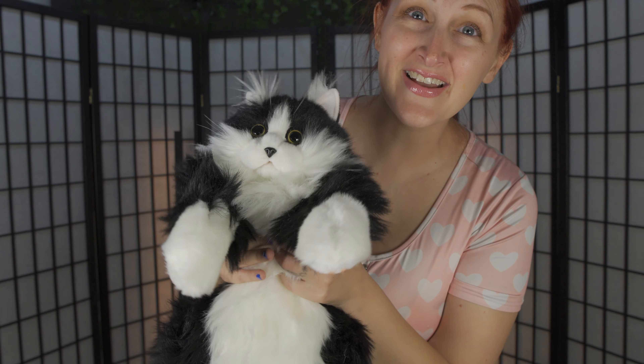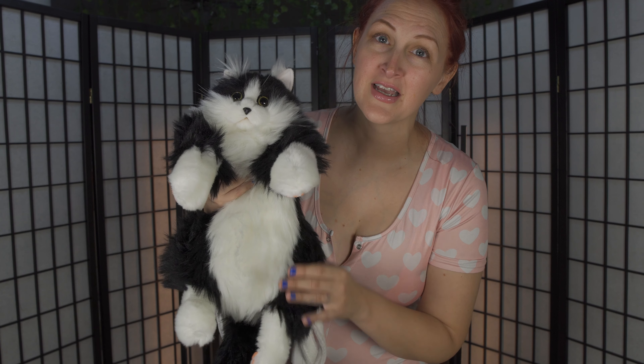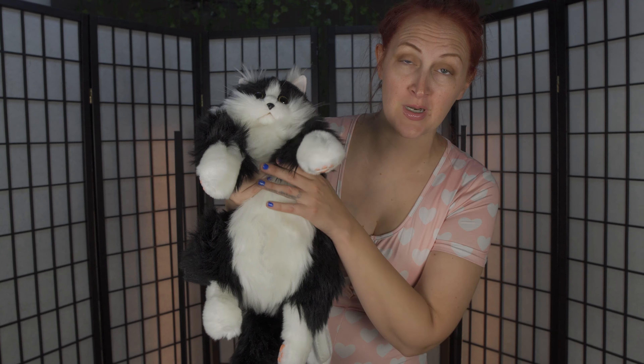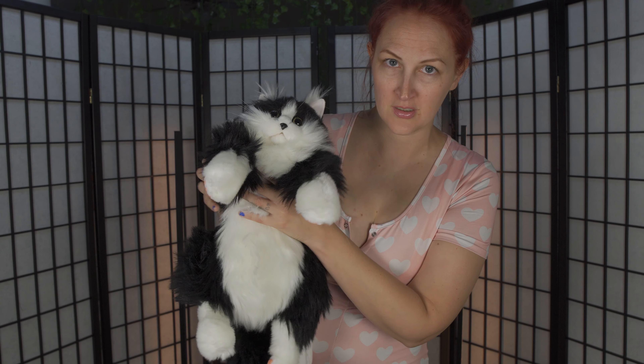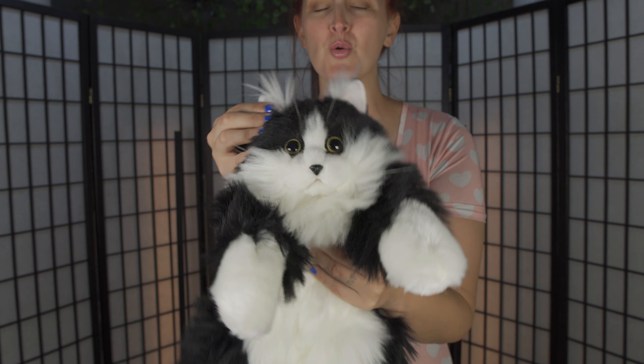Let me just take it out of the box. Are you ready? Are you guys ready? Look at him! Doesn't he look realistic? He's so soft. My dog was so confused when I first opened this - he was like, what is that? Because I was wearing it like a baby like this.